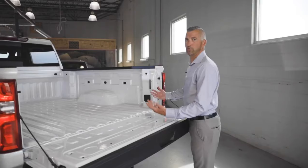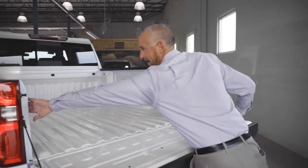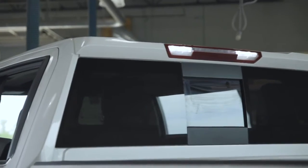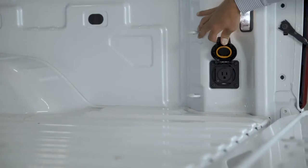Another really nice feature is going to be the illuminated bed lighting. You have the lighting on this side here, the lighting over here, and then additional lighting above the sliding rear-view window. In the bed of the truck, you also have a 12-volt power jack — pretty convenient.